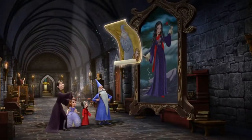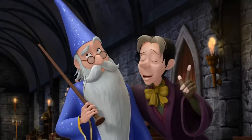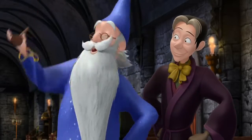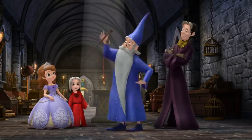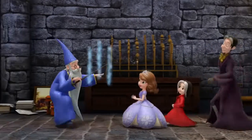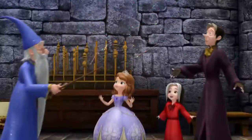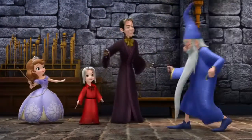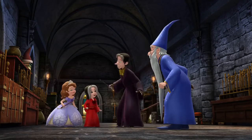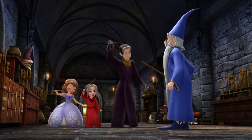Merlin's the mage with the magic mojo. Messing with him is a tragic no-no. That may be so, but for now let us focus on having some fun with our own Hocus Pocus. So just pick up a wand and get it twirling, and I'll teach you how to make magic like Merlin. Yes, please, please teach us how to make magic like Merlin.